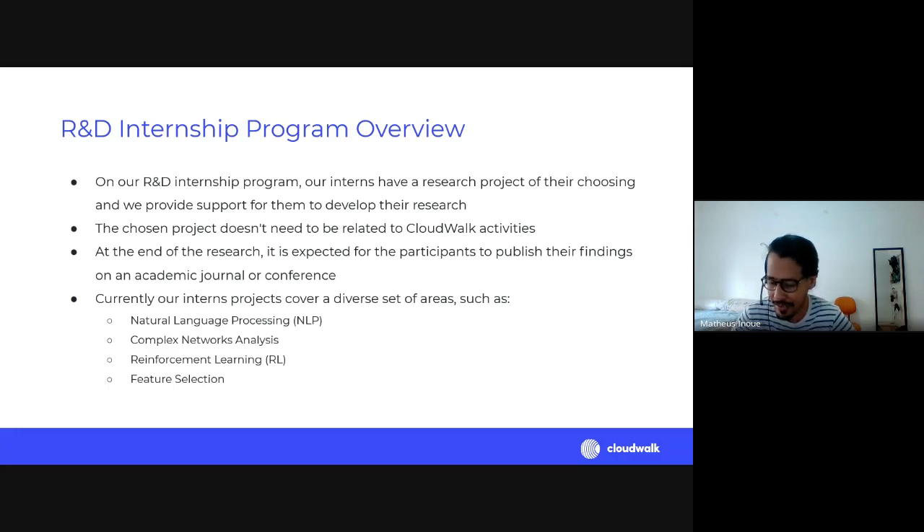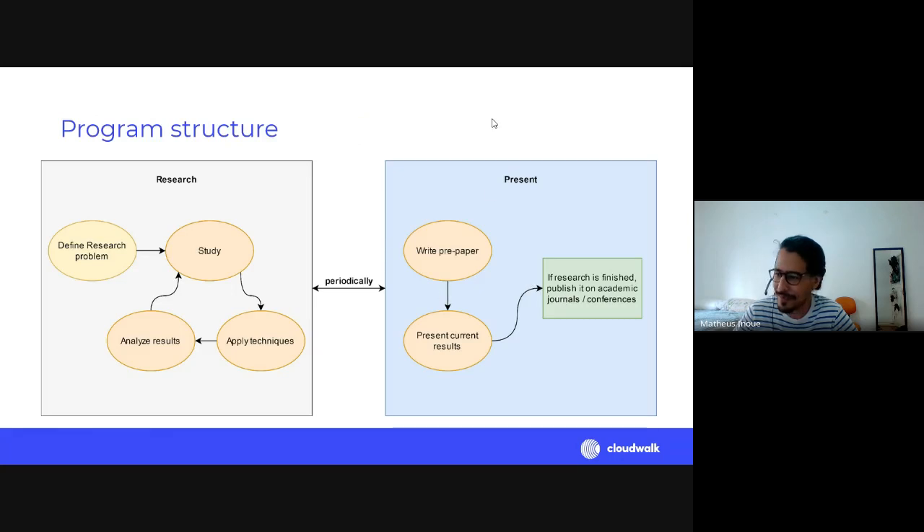Our interns' projects cover a diverse set of fields — natural language processing, text analysis, complex network analysis, reinforcement learning, and feature selection. The program is divided into two main parts. The first is the research part, where we define the research problem. They apply with some ideas, then we discuss the best way to achieve something, possibly adjusting the topic to what's doable within the timeframe.